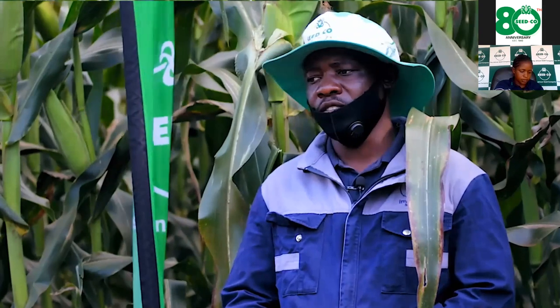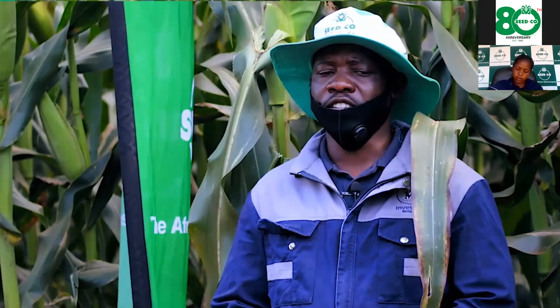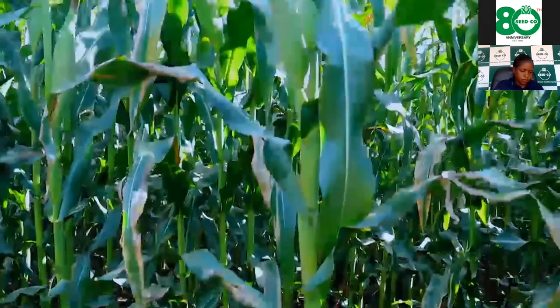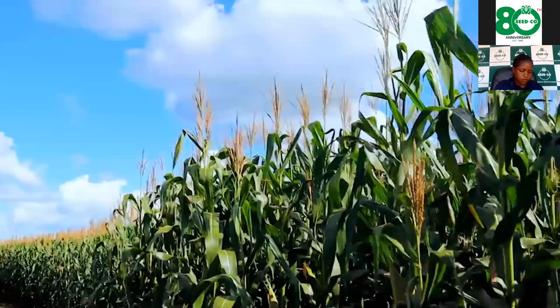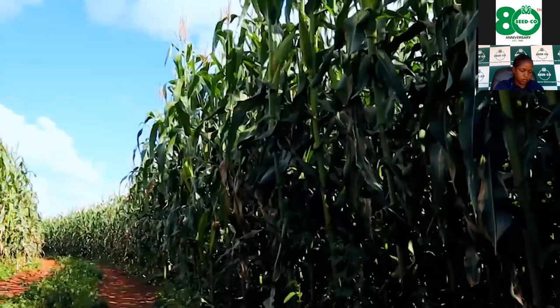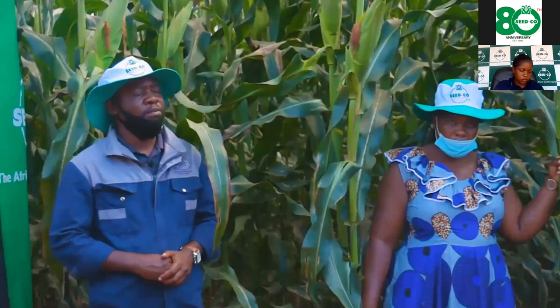For planting we used a Monosem planter at a row spacing of 75 centimeters and in-row spacing of 22 centimeters. We wanted to achieve around 60,000 plants per hectare. This SC659 is my first time doing this variety, and compared to my last varieties, it's similar to 719 in terms of height and standability.